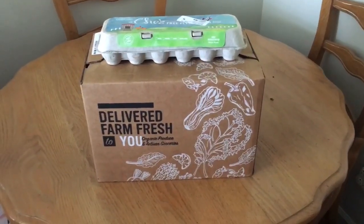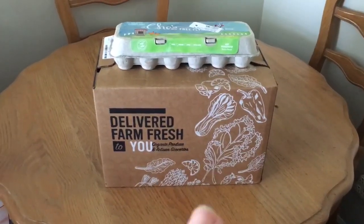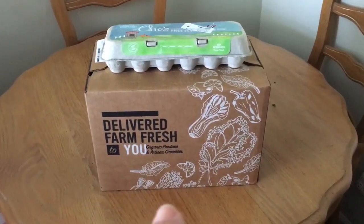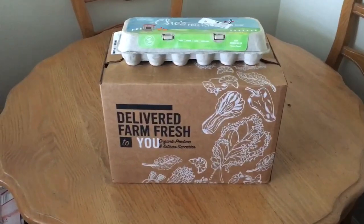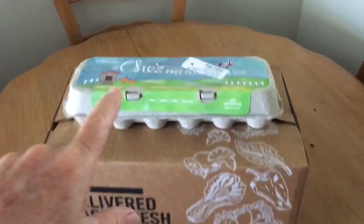You sign up and can get a customized box with the different items you want. Here's what I signed up for — this is my first week. It's nice getting it delivered right to your front door instead of having to go down to the store and deal with everything we're having to deal with now.